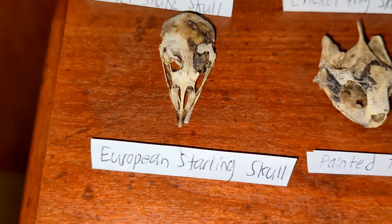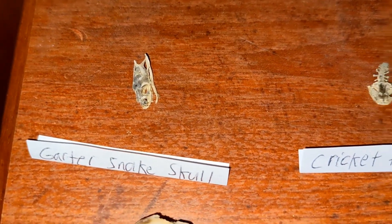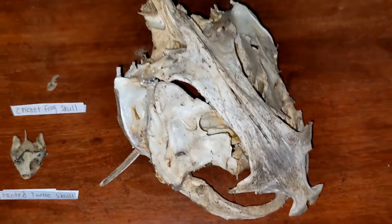A painted turtle skull, a European starling skull with one of the eye rings still in, a garter snake skull, a cricket frog skull, and the flathead catfish skull.